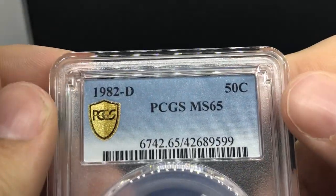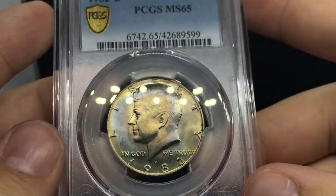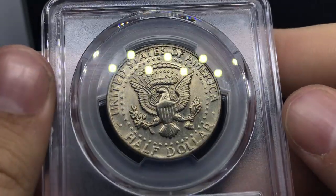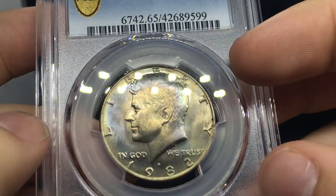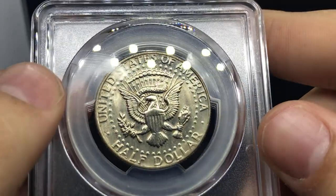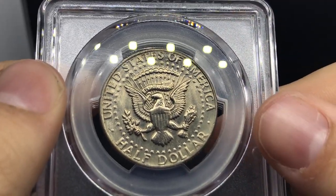Up next, an 1882 Half Dollar with similar toning. I like this coin — I thought it had a chance at a higher grade but didn't get it, which is okay. I do like the color on it and I think there are a few people that might want this coin. I'm happy PCGS helped me put it in a holder.